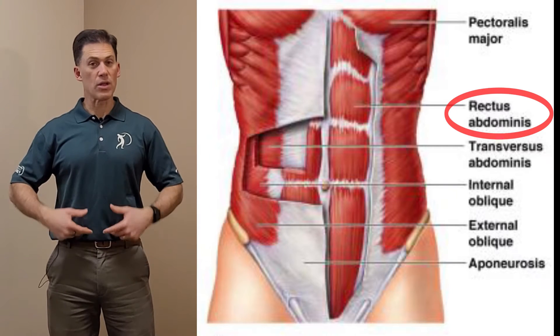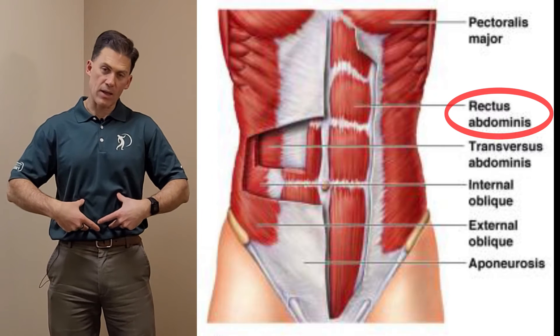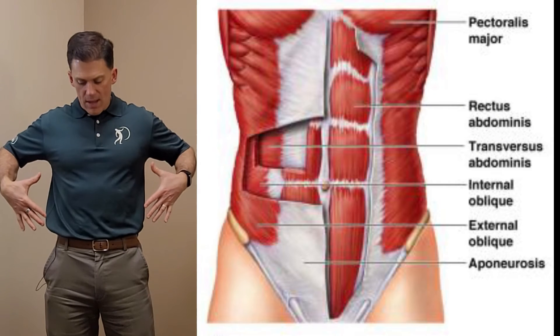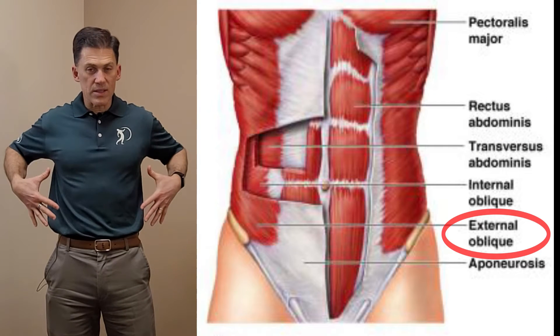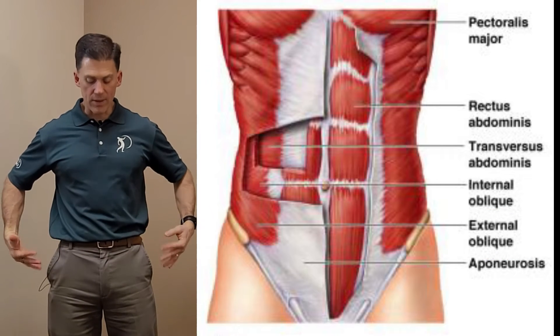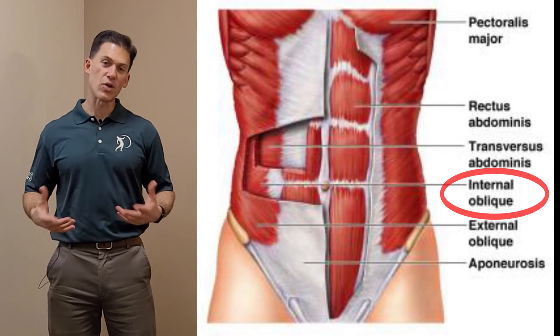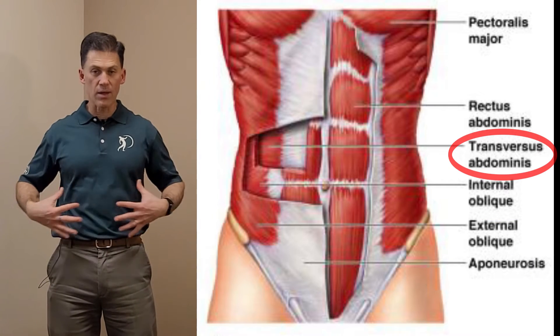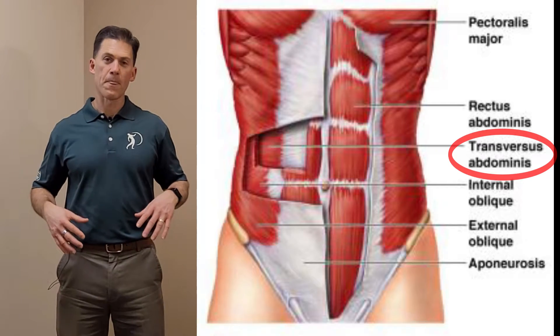Your abdominals have four layers. The most external layer is your six-pack layer that you might want to show off to your friends. Under that you have a layer that goes in a diagonal direction — that's your external oblique. Below that is a layer that goes in the opposite diagonal direction — that's your internal oblique. And below that is a layer that goes across horizontally — that is your transversus abdominis. Each layer's muscles travel in different directions because muscles pull to hold in that direction. Your core does a better job for your body when it can contract and hold you, instead of just pull you forward like a sit-up does.